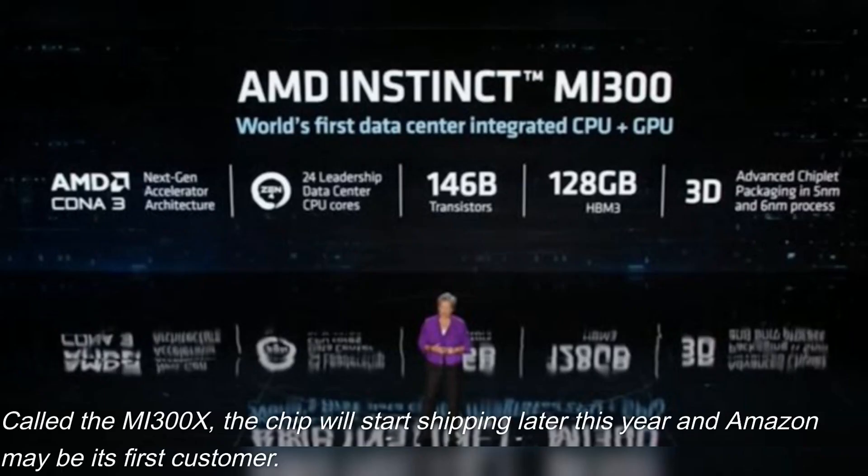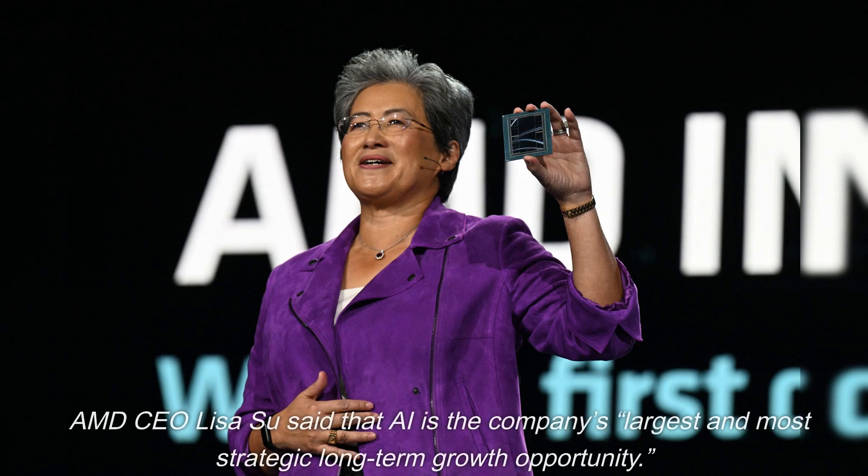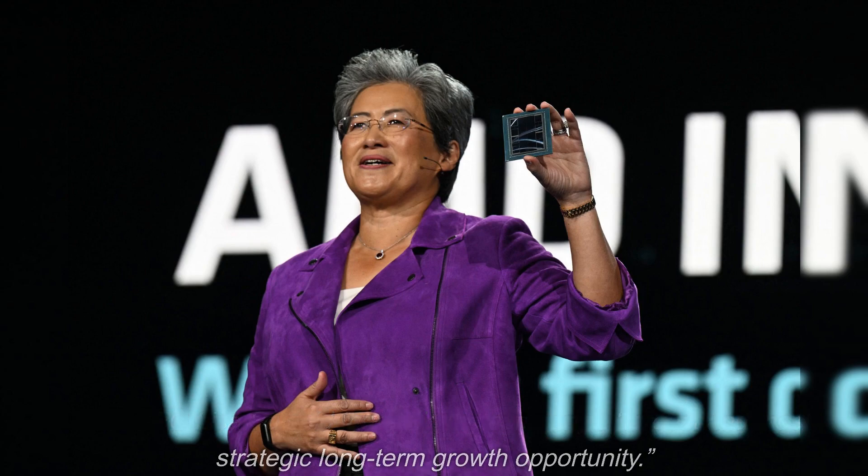Called the MI300X, the chip will start shipping later this year and Amazon may be its first customer. The US-based company aims to tap the AI market as a substitute for NVIDIA's products. AMD CEO Lisa Su said that AI is the company's largest and most strategic long-term growth opportunity.